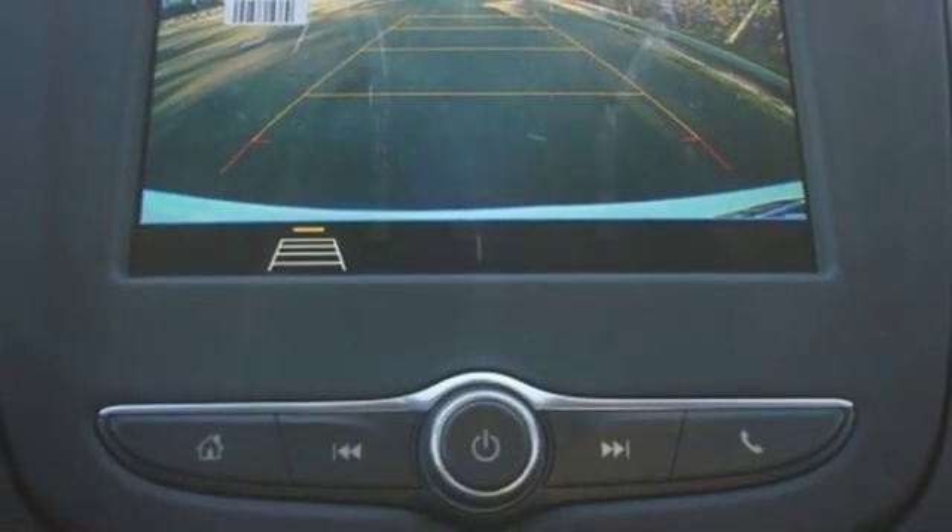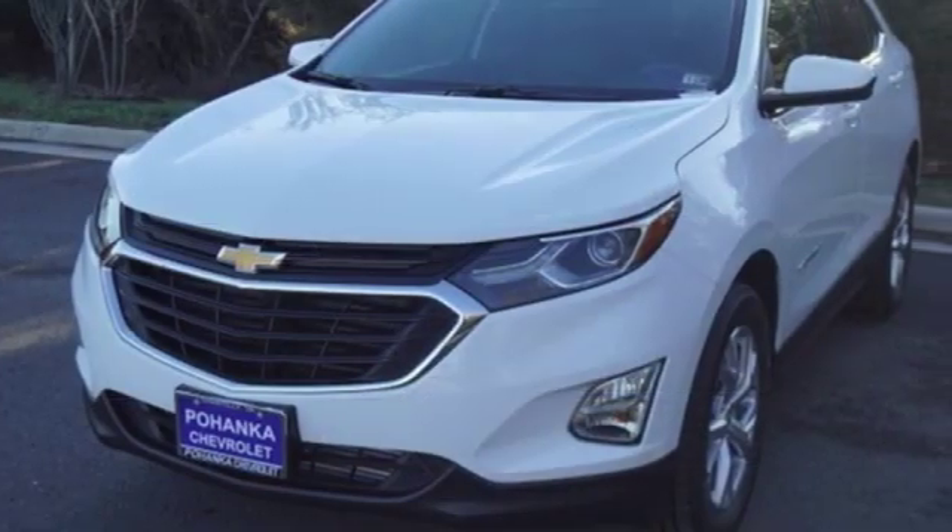Active grill shutters, Wi-Fi hotspot, and power heated mirrors.